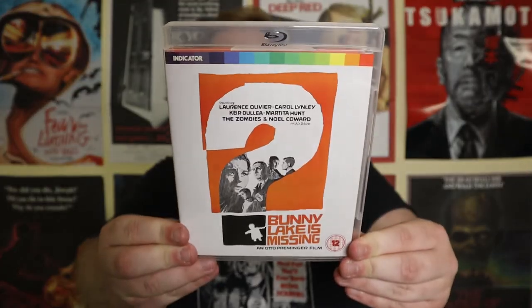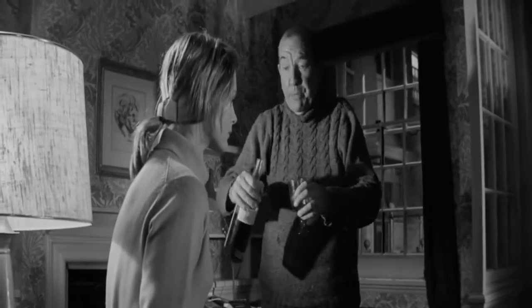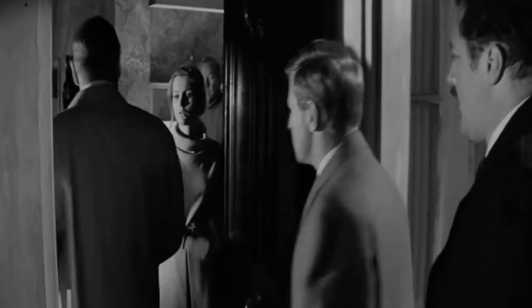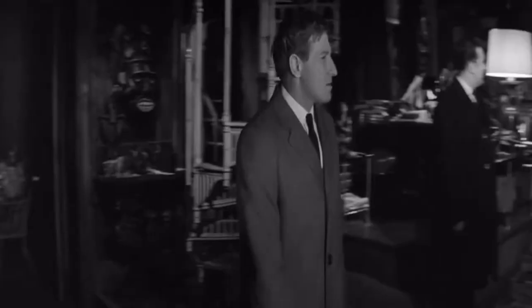Next is Bunny Lake is Missing, a black and white crime mystery from 1965. It's about a woman who reports her child missing after going to pick her up from daycare. As the detective played by Laurence Olivier investigates, we start to notice peculiar things that make us wonder whether Bunny Lake was even a real person. Olivier plays his role excellently, bringing a lot of charm and humor. Sarah and I had a lot of fun coming up with hypotheticals trying to solve the mystery. We found the ending quite satisfactory, though I can see some people getting annoyed with how the mystery ties itself up — it feels very typical of 60s and 70s horror.